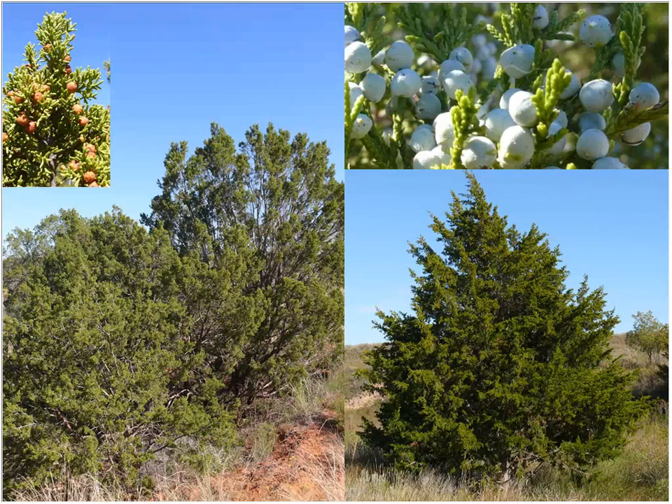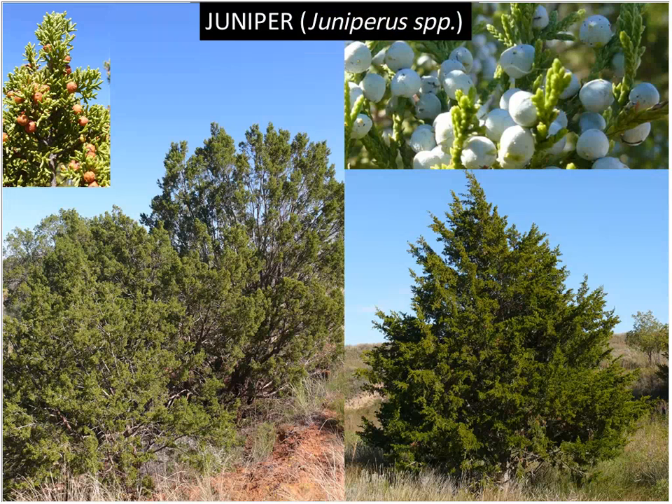Several species of junipers are found statewide. In western parts of the state we have red berry juniper — unfortunately a re-sprouter. In central Texas you have ash juniper, which is not a re-sprouter, meaning you remove the top of the plant and you've killed it. Down in the eastern portions we have eastern red cedar, which can be a problem and is also not a re-sprouter, so you can manage it through top removal.